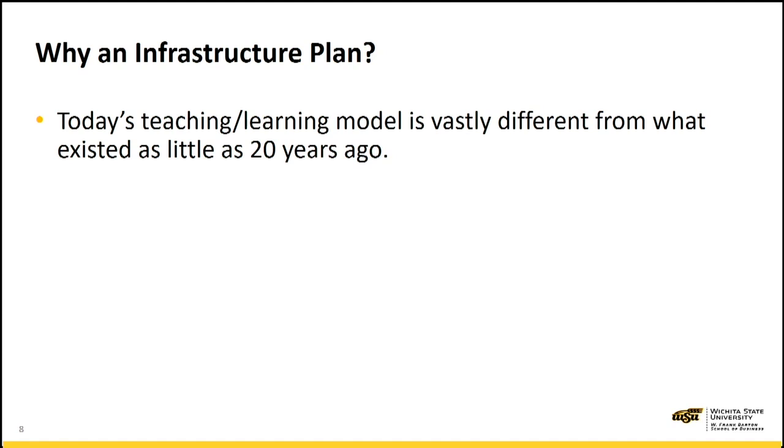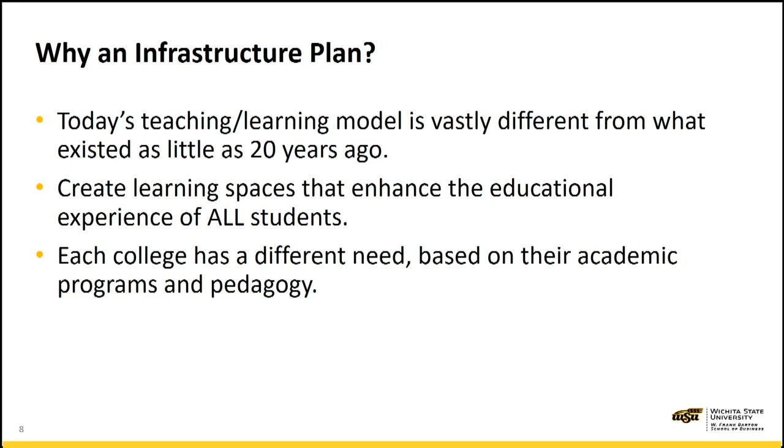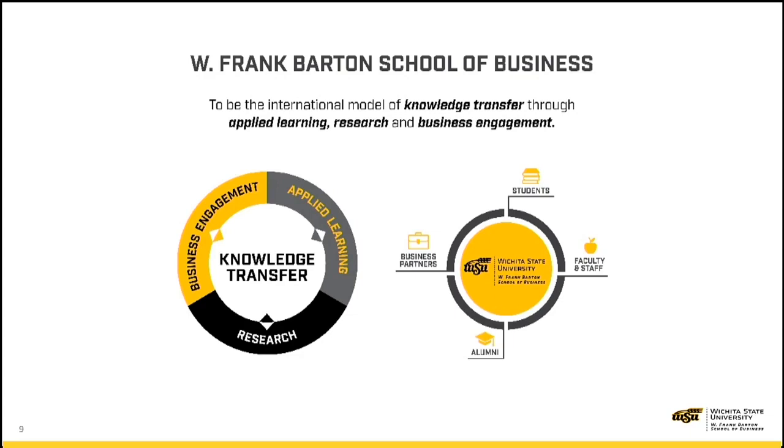This is vastly different from the model that existed 20 years ago when most of our students were born. We want to create learning spaces that enhance the educational experience of all students. Each college has a different need based on their academic programs and pedagogy. Our vision in the Barton School is to be the international model of knowledge transfer through applied learning, research, and business engagement.